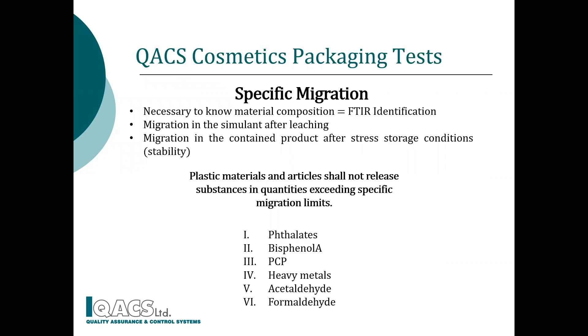We move on to the second step, specific migration, where container composition is necessary to be known. If unknown, it is necessary to be identified by FTIR spectroscopy. QACS analytical methods detect specific substances like phthalates, heavy metals, and other impurities. Stability studies are interconnected with specific migration to test product and container compatibility, as well as migration levels at all product stages.